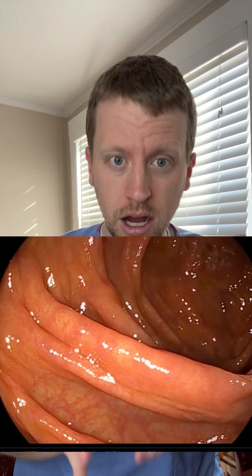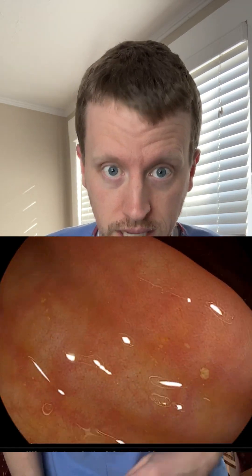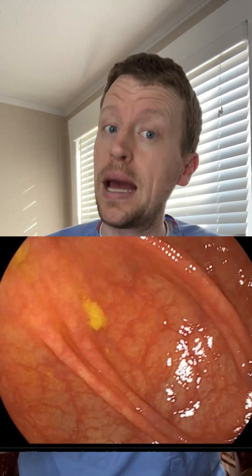Nothing too exciting — basically a long pink tube with lots of folds. Our camera allows us to look up, down, left, and right to find abnormalities, mainly precancerous polyps.